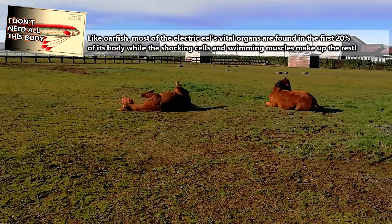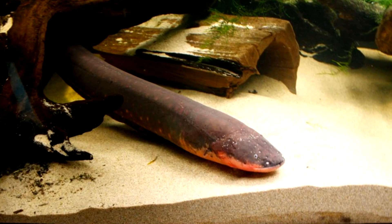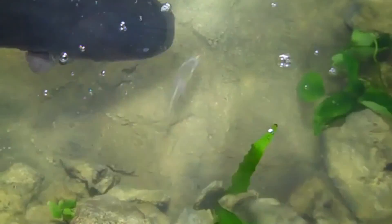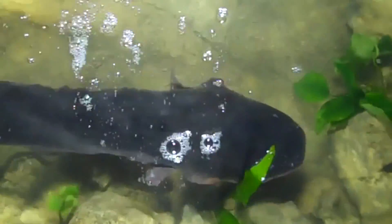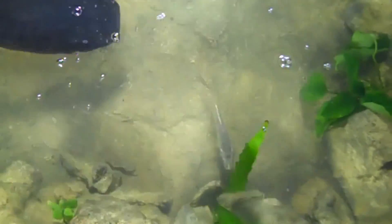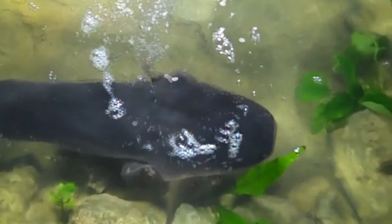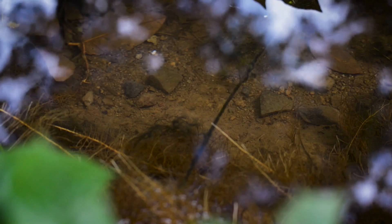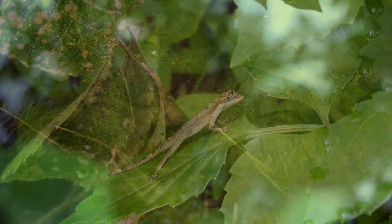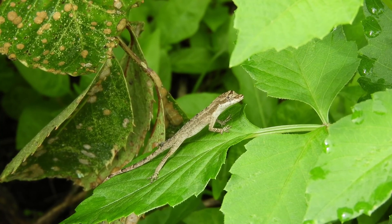For a long time, scientists didn't believe that — we'll come back to this soon. Electric eels use their shock power for two reasons: defense and hunting. While hunting, electric eels may release a series of short, not-so-powerful charges to stun a prey item, and then, like a mata mata, the electric eel will suck in the prey, vacuum cleaner style. Young electric eels eat invertebrates, while adults eat fish, small mammals, as well as reptiles and amphibians.